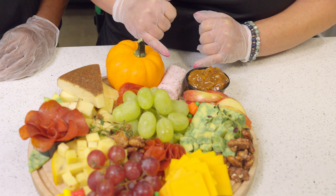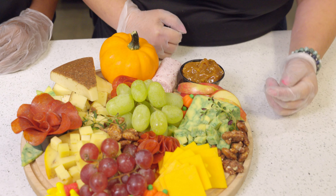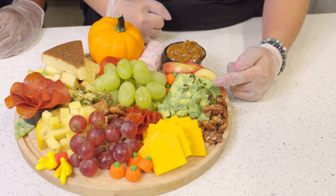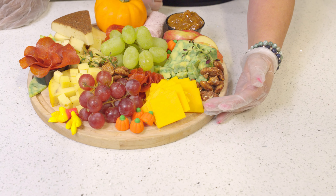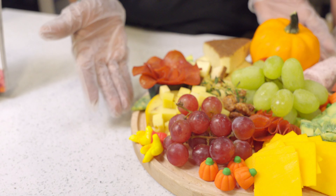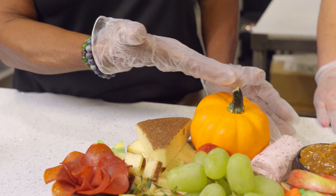This one over here is a creamy goat cheese with cranberry. This is our Sage Derby, which is an English cheddar infused with sage, and just a simple two-year aged cheddar. Just remember that it's so simple to make these just for you and your guests.